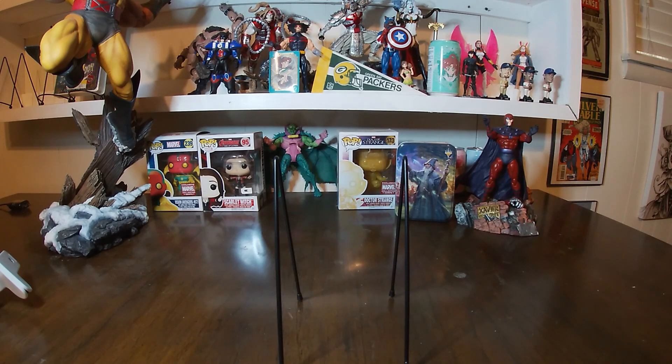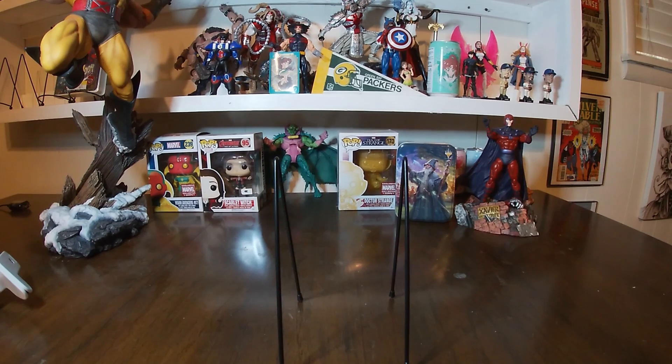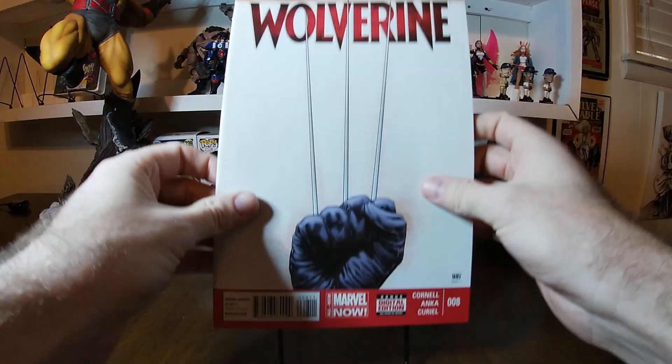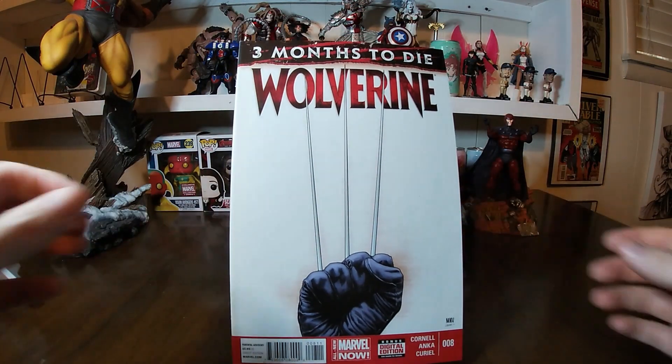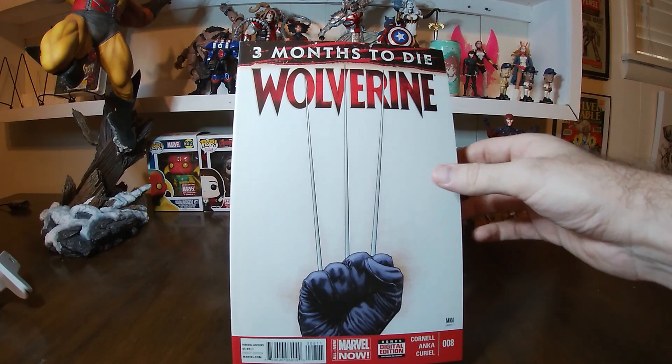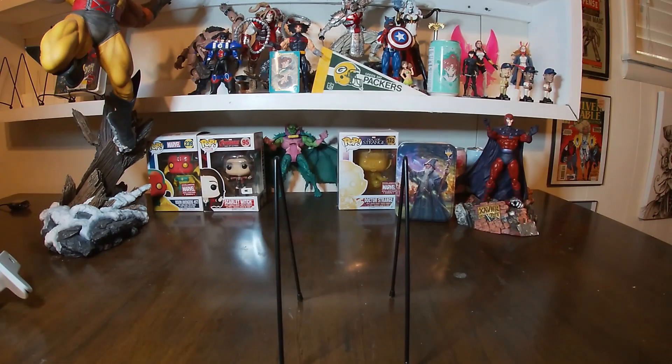Another thing about this series was that it was right before Wolverine died, so you had the whole buildup to the Death of Wolverine. Starting with number eight, you have 'Three Months to Die' — the three claws out right there. Very cool stuff.